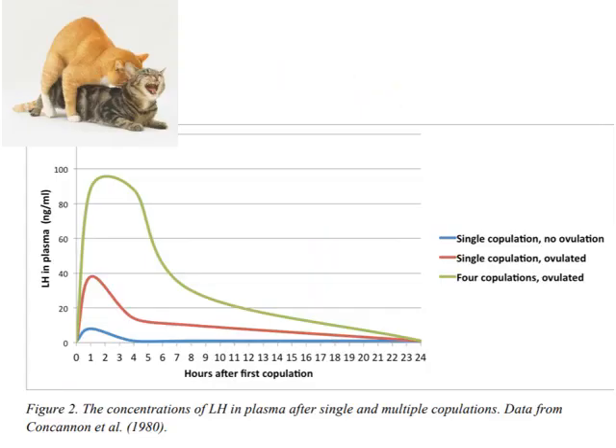Cats are also reflex ovulators. Here we see the LH levels following mating in a cat which mated just once — but she didn't ovulate. This one mated once with much higher LH levels and she ovulated. And this cat mated four times in quick succession and she ovulated — nice high LH levels. So mating induces a neuroendocrine reflex in the female inducing ovulation.